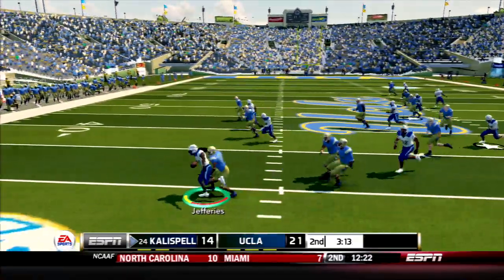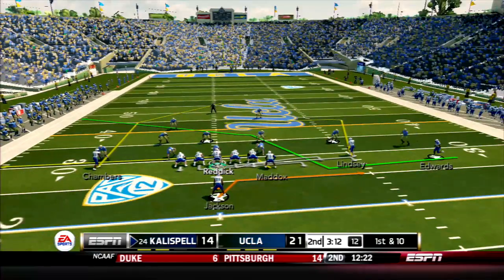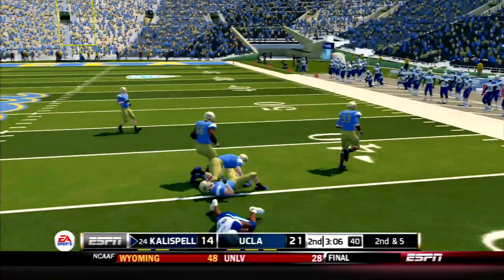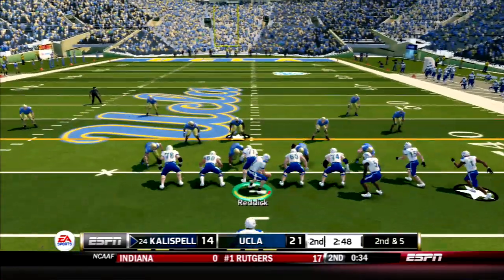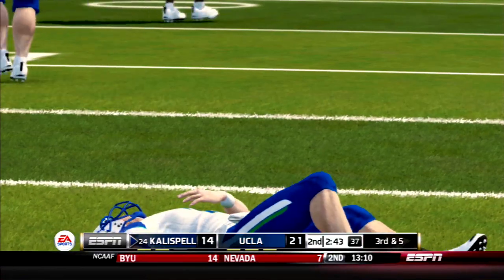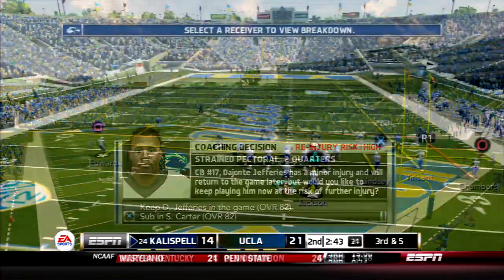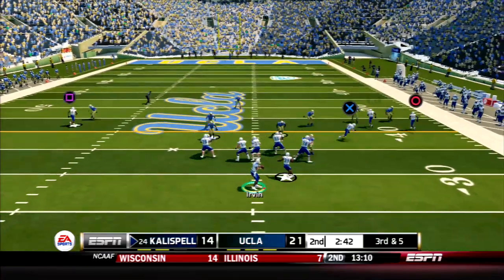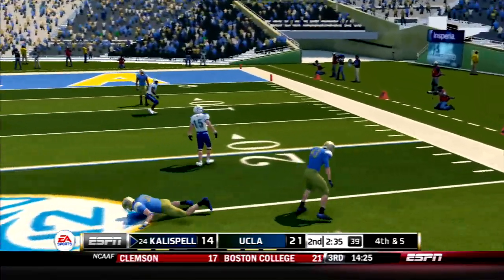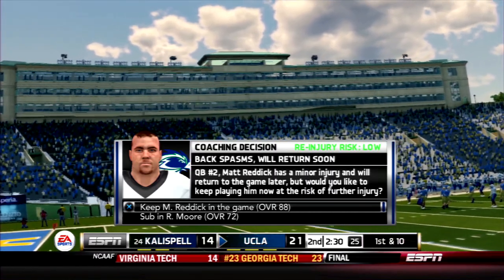Jeffries wants to make his move toward the sideline and runs out of room — he's down. Jeffries still down after the hit. He'll get some attention on the sideline. Kalispell sets up a screen but Jackson is stopped. On 2nd down, Reddick rolls out to his left and is nearly intercepted — and now Reddick's down! Jeffries has exited with a strained pectoral and we may not see him for a while. With Reddick out, Luke Irvin is back in the game. Irvin under pressure forces an incomplete on 3rd down. Reddick's update: back spasms.